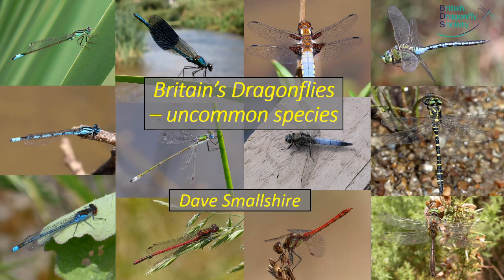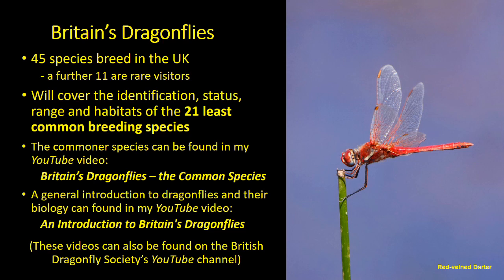Welcome to this presentation describing the less common species of dragonflies and damselflies occurring in Britain. I'm going to be looking at the 21 least common species of the 45 that we know breed in the UK. If you want to look at the commoner species, there's an accompanying YouTube video entitled the common species, and there's also an introductory presentation covering the biology and general introduction to Britain's dragonflies. You can find these on my YouTube channel or the British Dragonfly Society's YouTube channel.